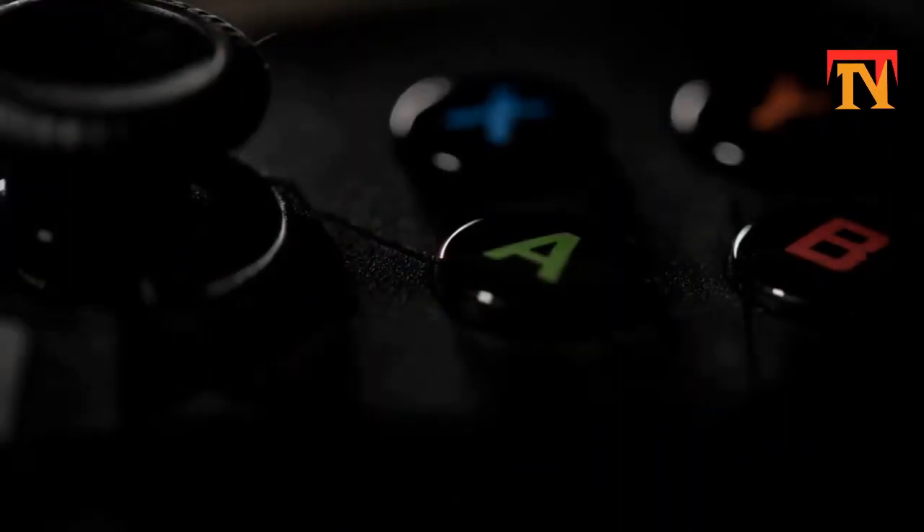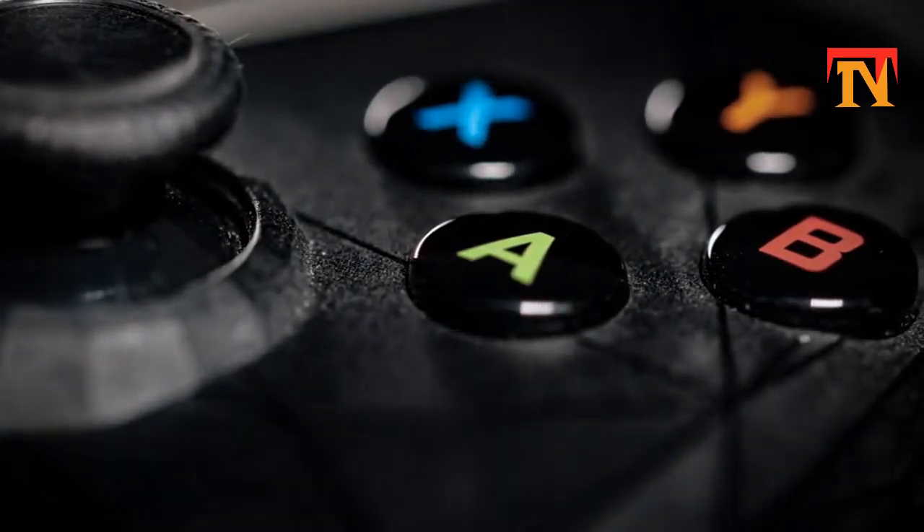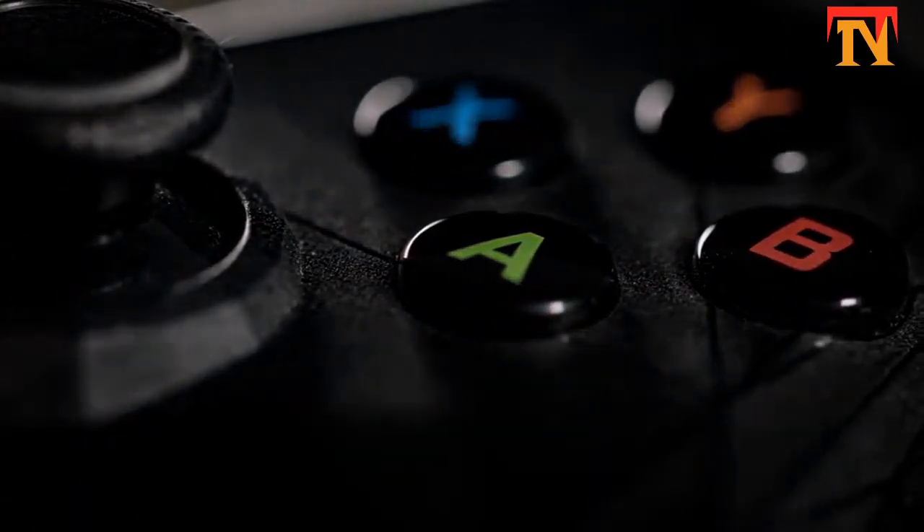I have got to say, I am surprised. DualShocks have been pretty aesthetically stable for three generations now, starting all the way back with the DualShock 2, and arguably back with the original DualShock, just with a different color.